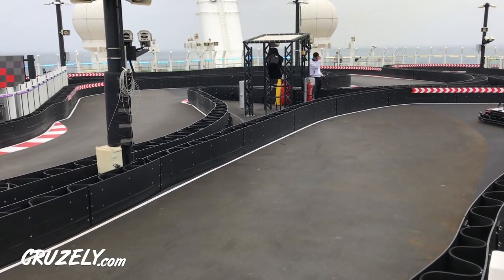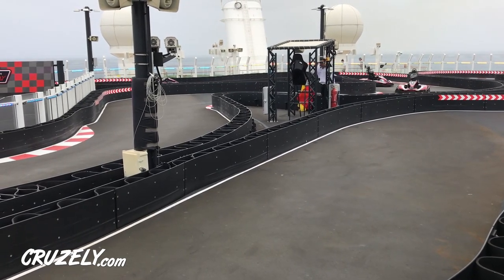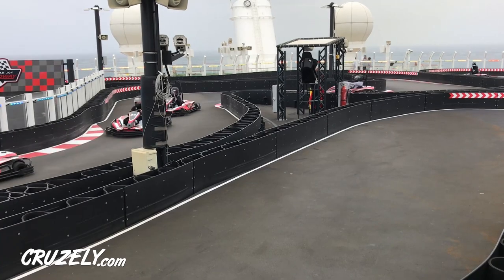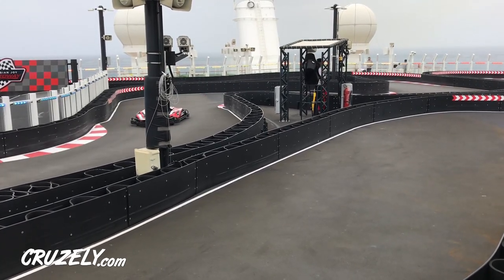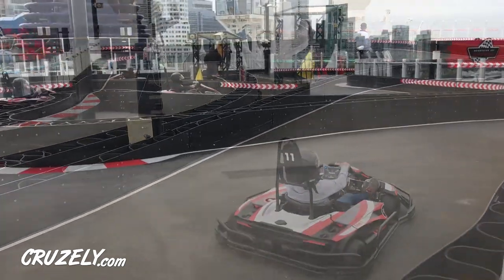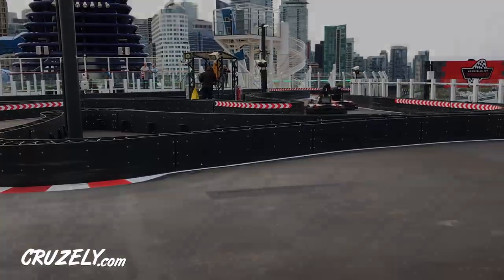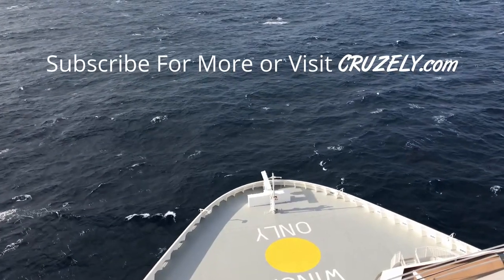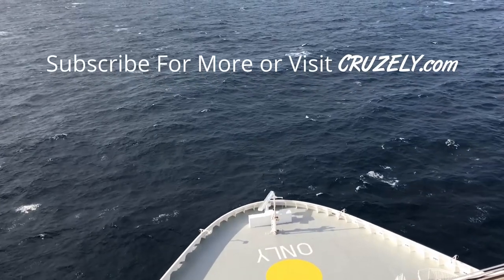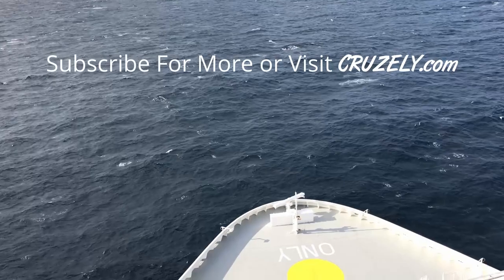Okay, the bottom line: should you spend the money to try the track during your cruise? During our trip, we'll be honest, it was the most fun thing we did on the entire cruise. We'd say it's absolutely worth trying once, but totally understand if the price is too much to go again and again because it really does add up. If you have more questions about the go-kart track on Norwegian ships, let us know in the comments below, and be sure to subscribe for more videos and visit us at cruisely.com.